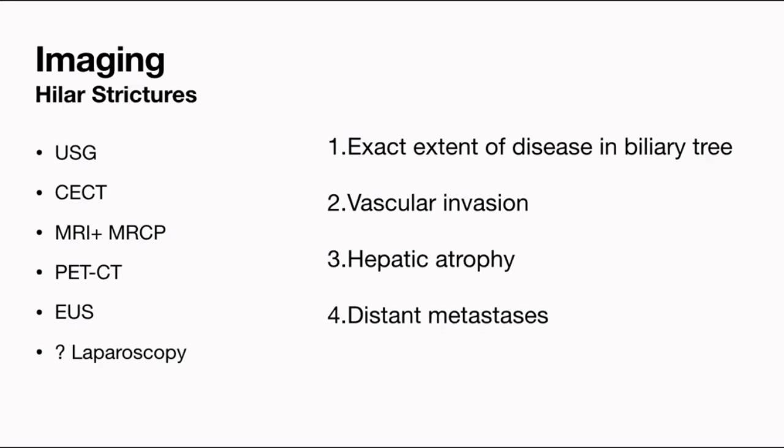Surgeons will also decide whether a diagnostic laparoscopy is necessary before surgery, because up to 20% of patients may show tiny peritoneal deposits missed on all other investigations. The whole role of imaging in a patient with hilar stricture or hilar cholangiocarcinoma is: number one, to delineate the exact extent of disease; second, to determine vascular invasion such as main portal vein, branch, or arterial involvement; and also to look for hepatic atrophy and distant metastasis.